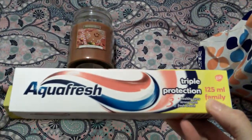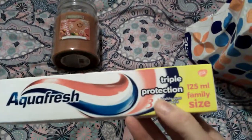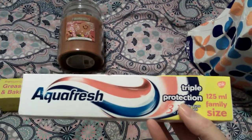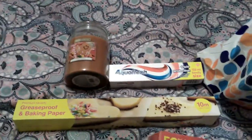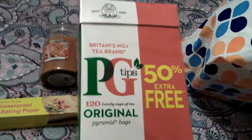The next thing I got was Aquafresh Triple Protection — healthy gums, strong teeth, fresh breath. You're getting 125ml in this, it's a big size, and that was 99 pence.